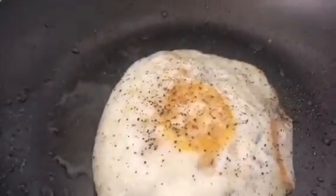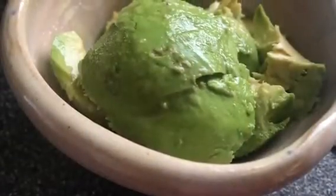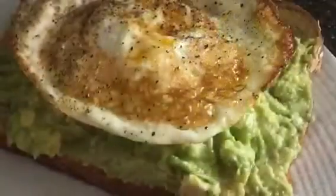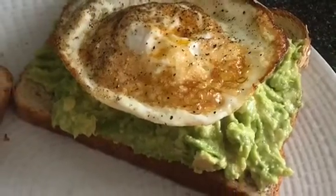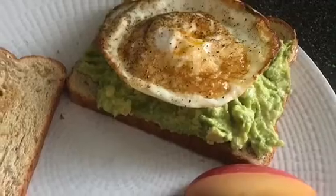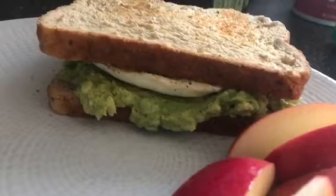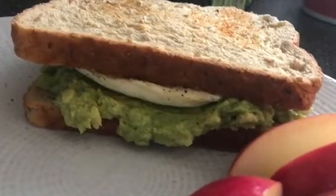I flipped the egg over and I'm adding that to the mashed avocado. So this is avocado mashed with lemon juice, salt, pepper, and paprika, spread onto the toast with the fried egg on top. Then I'm putting another piece of bread on top and eating it as a sandwich, with a small sliced apple on the side.